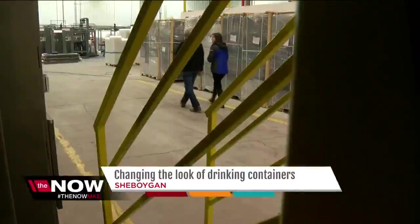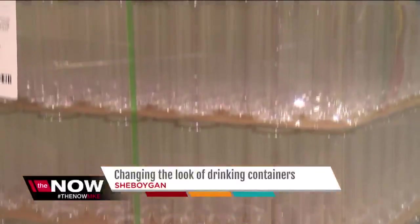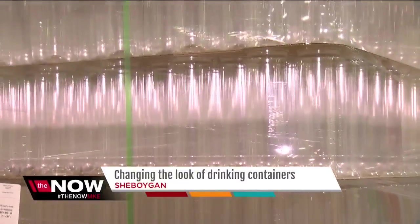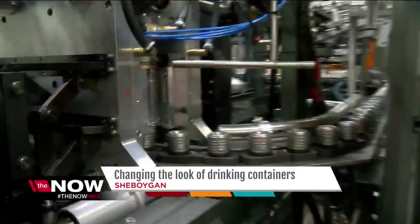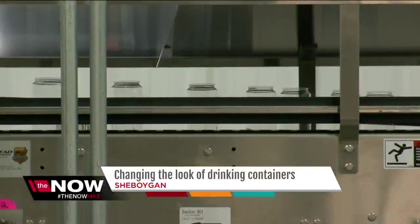This is a disruptive technology — neither an aluminum can nor a plastic bottle. This is sort of a hybrid drink container that former aluminum can executive Bill Brandel says has been in demand for decades.